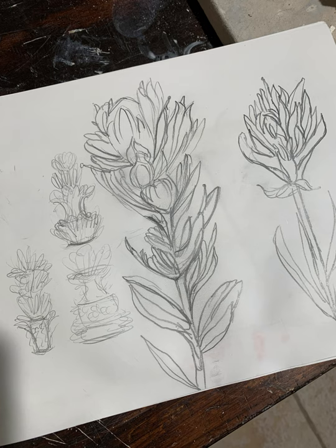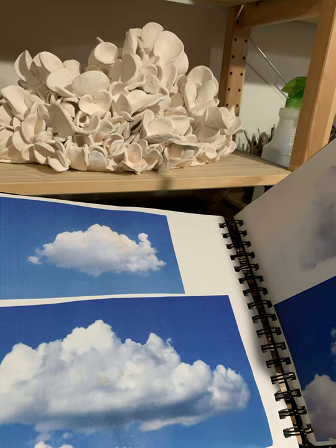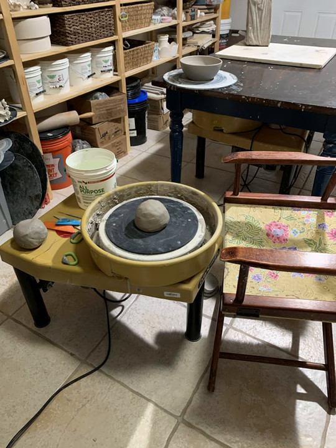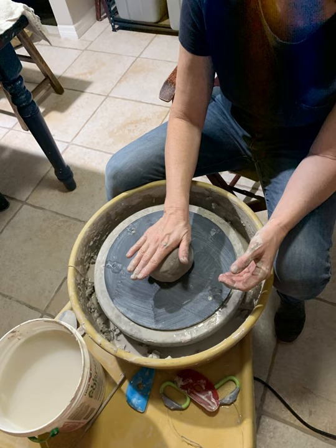I am interested in the translation of something fleeting, such as a cloud or a flower petal, into hard-fired clay, and whether its beauty can be reimagined or transformed. I begin with a lump of clay on the potter's wheel.